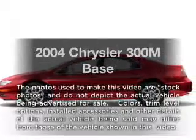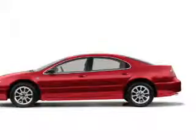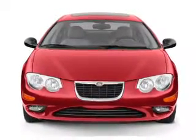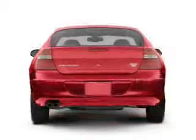Introducing the 2004 Chrysler 300M — everything you need under one roof with this great vehicle. With a solid six-cylinder engine, the powertrain includes front-wheel drive that responds smoothly to its automatic transmission.